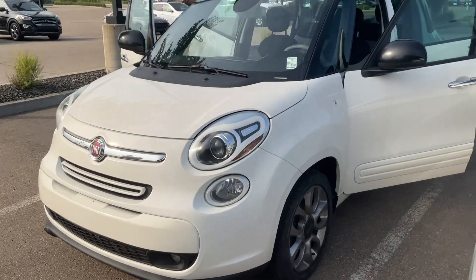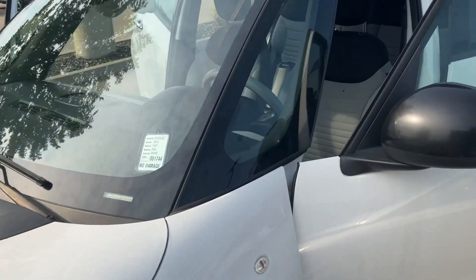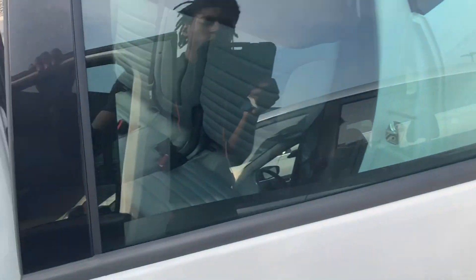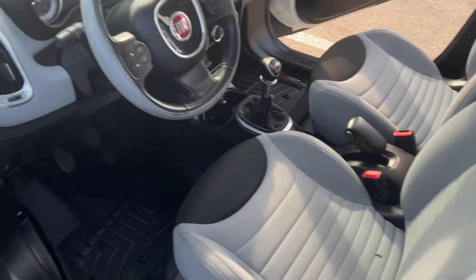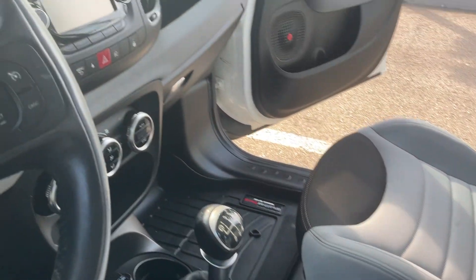Hey Julian, this is John Pierre here at River City Hyundai, just showing you the 2014 Fiat 500L. We just got this one in on trade. It's going to have manual cloth seating along with heated seats, and a six-speed manual transmission.